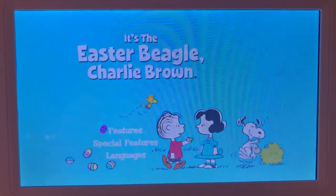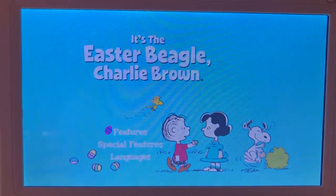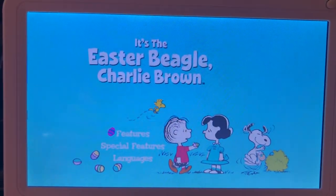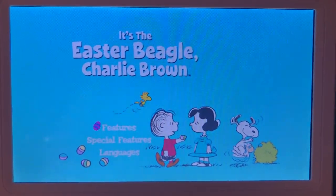Hey guys, it's Samantha Starlight 808 here. Welcome back to another video. So since tomorrow is Easter, I thought we were going to be doing the DVD playthrough of the Peanuts. It's the Easter Beagle Charlie Brown. So that's exactly what we're going to do today. So let's get started.